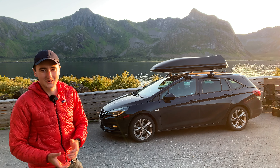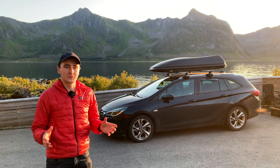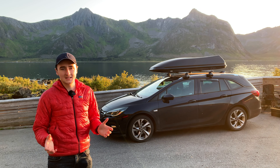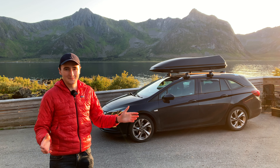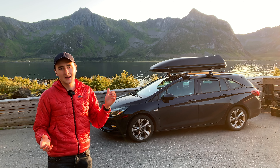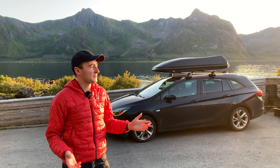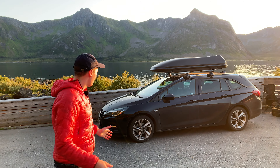Hi and welcome to Behind the North, the show where we explain all about our Norway road trip adventure and give you some behind-the-scenes. Today we're going to cover this car in particular, which is our camper for this road trip. We are now living in this car for two weeks, and we're here today in beautiful Senja with a wonderful sunset. Let's have a tour in and around the car.